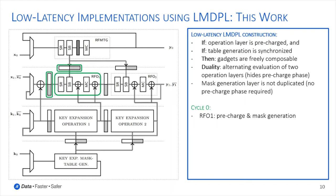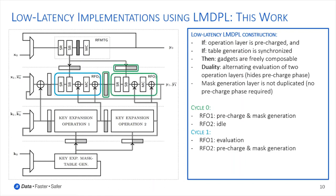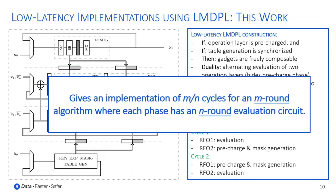The first operation layer is initially pre-charged and the mask generation is active, while the second operation layer is idle. In the next cycle, the first layer is evaluated, while simultaneously the second operation layer is pre-charged and corresponding masks are generated. Eventually, the first operation layer is pre-charged again while the second is evaluated. In summary, this principle can be extended arbitrarily: we can implement any M-round algorithm in M cycles, if we ensure an active M-round evaluation circuit in every cycle.